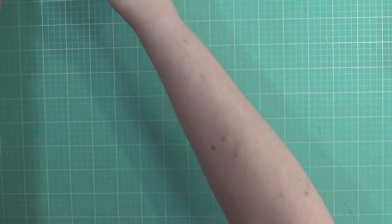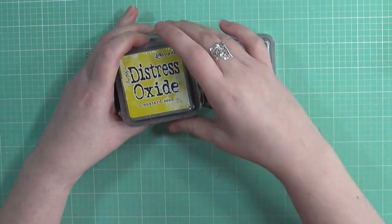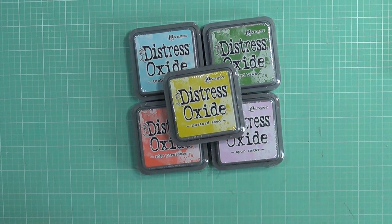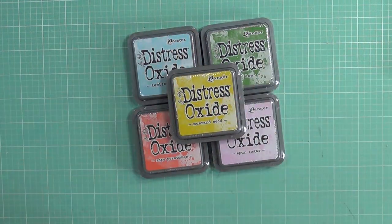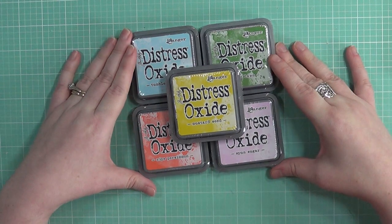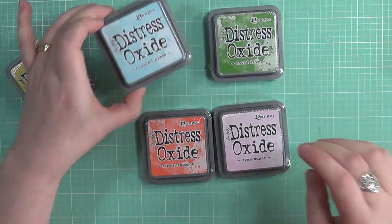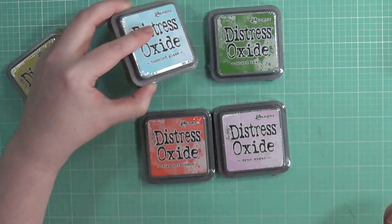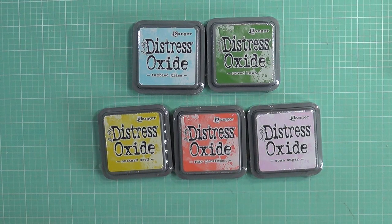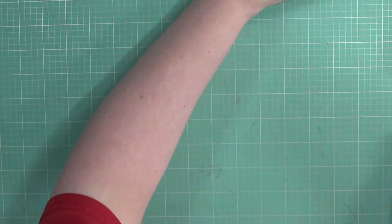The last thing in my haul is five colors from the newest Distress Oxide ink release: Tumbled Glass, Mowed Lawn, Ripe Persimmon, Spun Sugar, and Mustard Seed. I'm disciplining myself to only buy colors I know I'll really use rather than buying the whole set. Tumbled Glass has been one I've been waiting for ever since Distress Oxides came out, and Mowed Lawn is my next favorite. I'm excited to use these on future projects very soon!